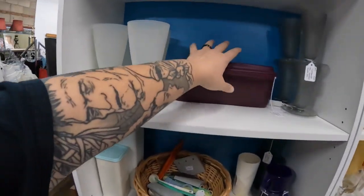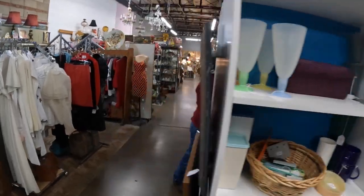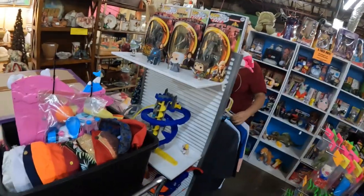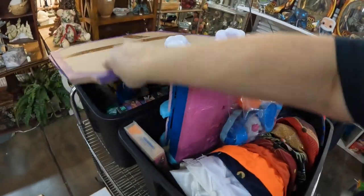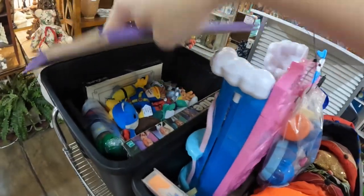I forgot I put that back there — this was an empty spot. We have our work cut out for us. Here's everything we brought in — this big tote completely full. Xena priced all this stuff, every last bit of it, while I was working on other things.